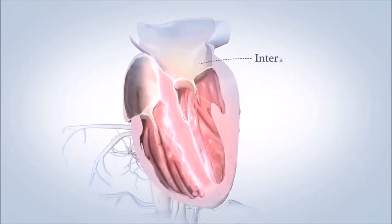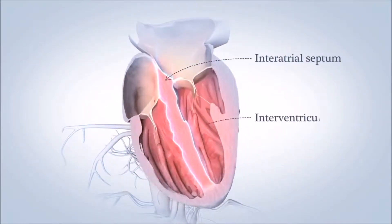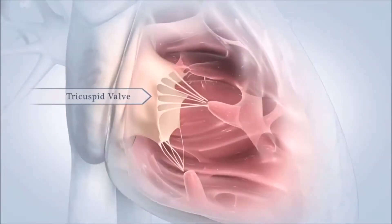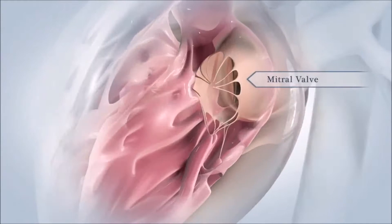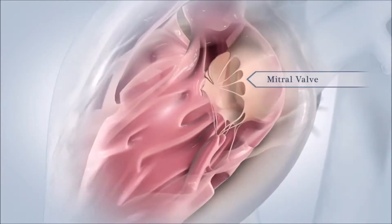Walls inside the heart, called the interatrial and interventricular septum, help keep the blood on the left and right sides from mixing. Two valves sit like doors between your atria and ventricles to prevent blood from flowing backward into your atria. The tricuspid valve opens into your right ventricle, and the mitral valve opens into your left ventricle.